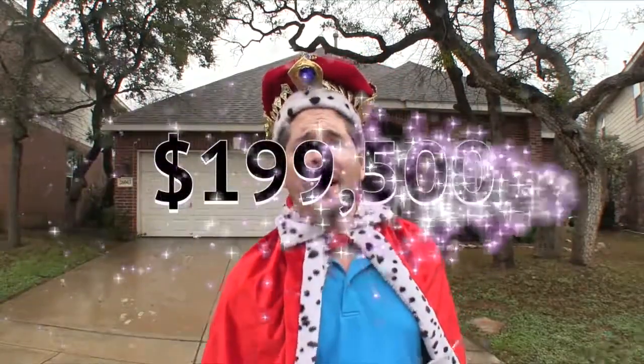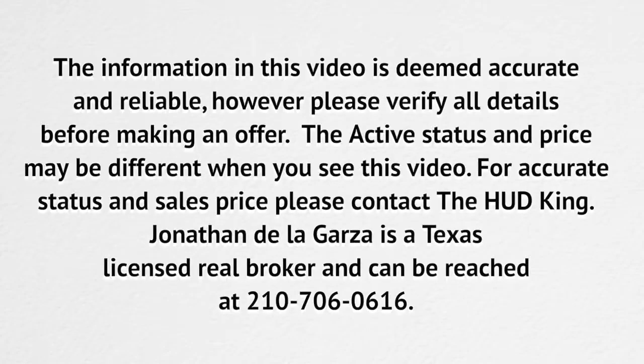That's it guys. The home is in really great condition. 26043 Copperas Lane — a very nice single story, three bedroom, two bath home with over 2000 square feet. This home is listed right now for $199,500. If you're interested and you don't have a realtor, I'd love to earn your business. You can reach me at 210-706-0616. My name is Jonathan, I am the HUD King, and I want to help you find your castle.